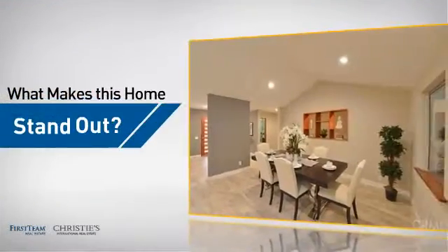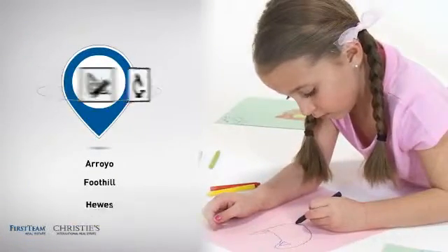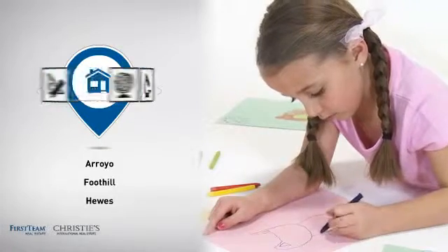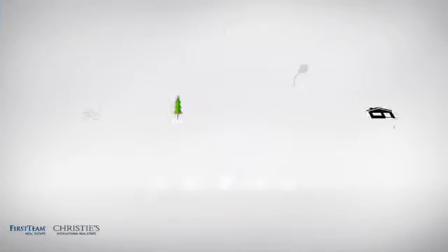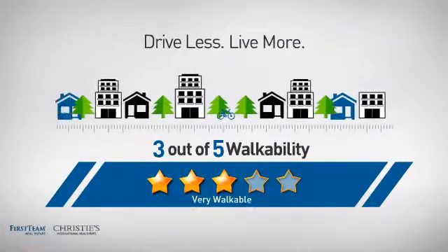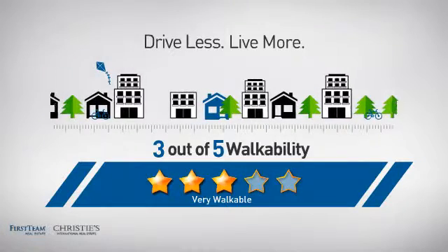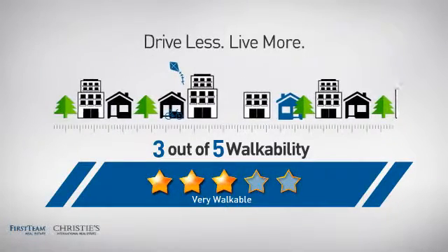But let's talk about what really makes this home stand out. Parents will be happy to know that it's located near several schools. And with a walkability score of 3, the neighborhood is a very walkable place to live, for a healthier lifestyle, shorter commutes, and the ability to run errands on foot.